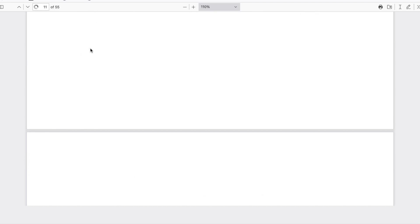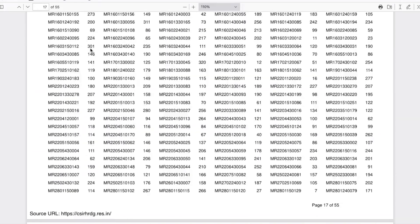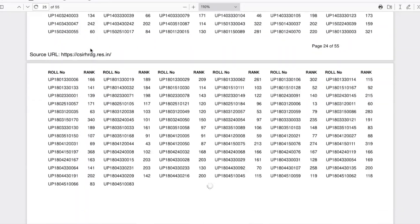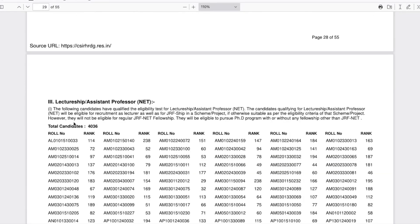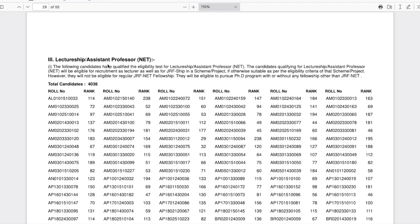All the roll numbers are listed in the PDF. All you have to do is search your roll number to find your rank. Coming a little further down, you will get the list for Lectureship. A total of 4036 people have qualified for Lectureship this year.